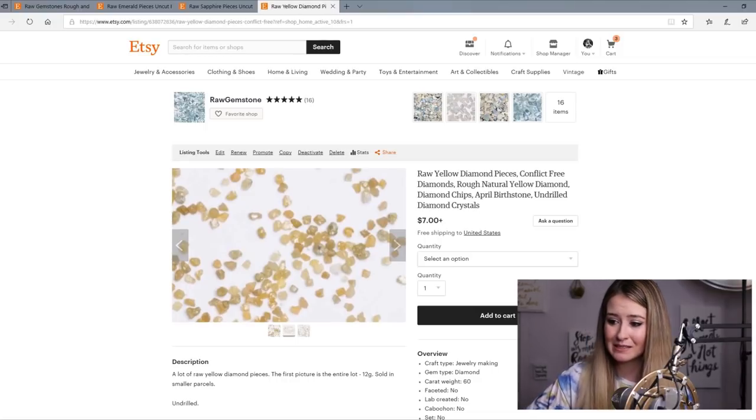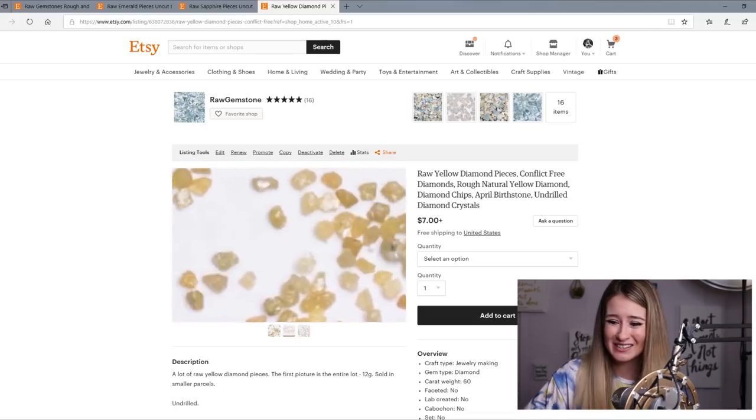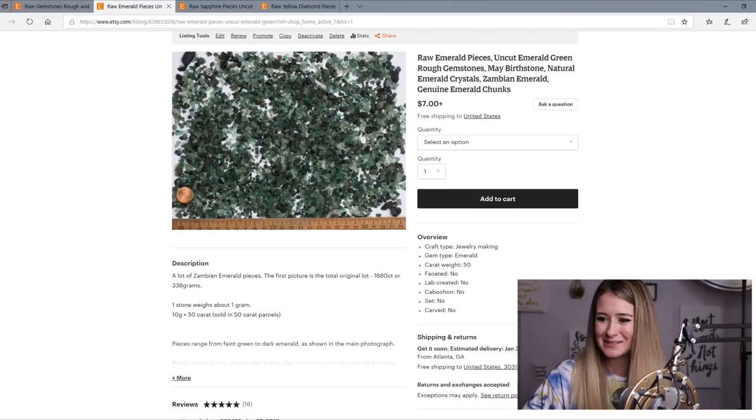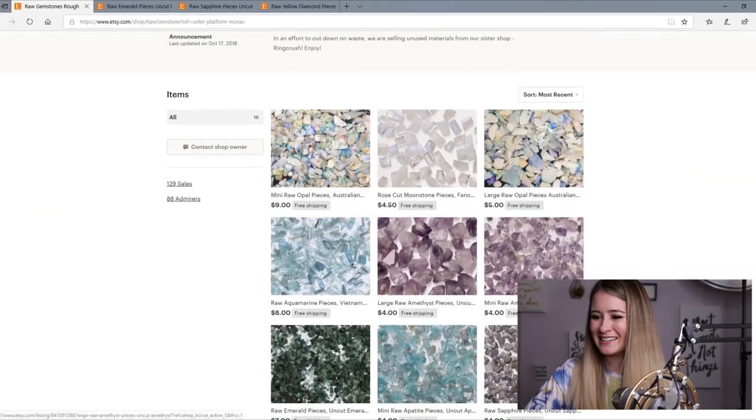These are yellow diamonds, believe it or not. They're itty bitty — like one millimeter. I can't use them. They're so small that they're blurry in this picture, but I sell them.